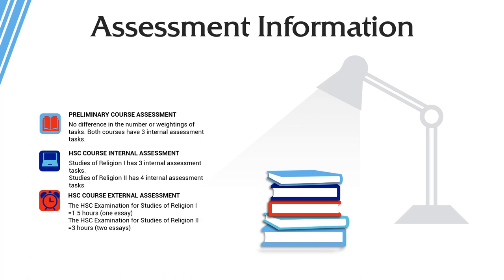In terms of assessment, this may help your daughter decide which course to do. In the Prelim year, there is really no difference in the demands of either course — both have three internal assessment tasks that are fairly similar in nature. However, in the HSC course, there is one extra task for two units, including the trial. Studies of Religion 1 has three internal assessment tasks including the trial, while Studies of Religion 2 has four internal assessment tasks including the trial.